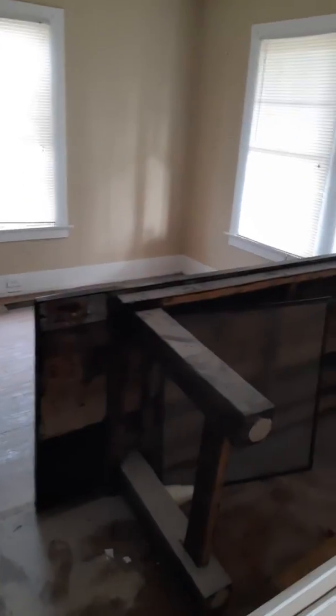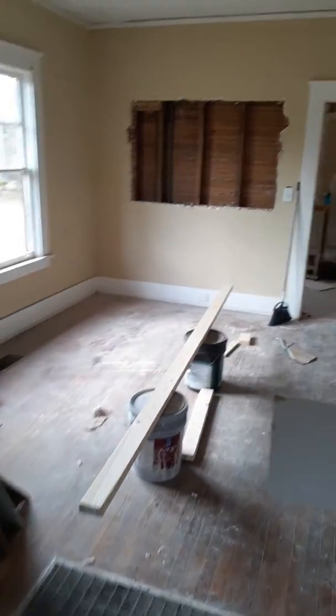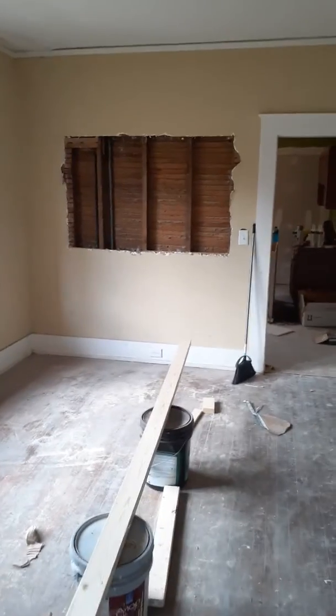We've got the farm table that's going to the dining room and benches that go with it. It's going to go in here as part of the furnishing. This is the dining room.